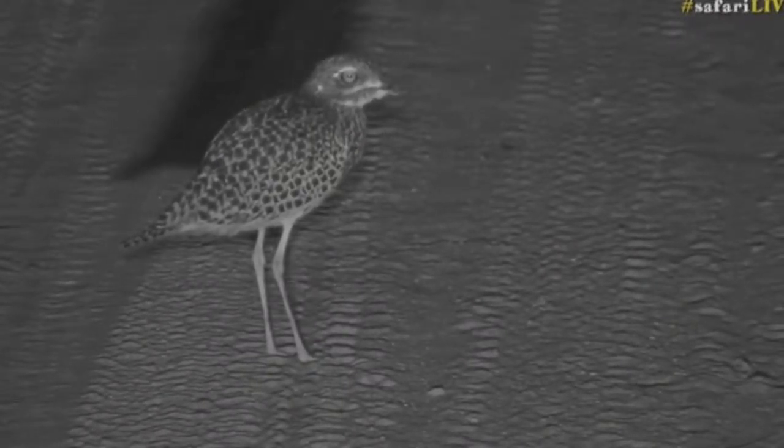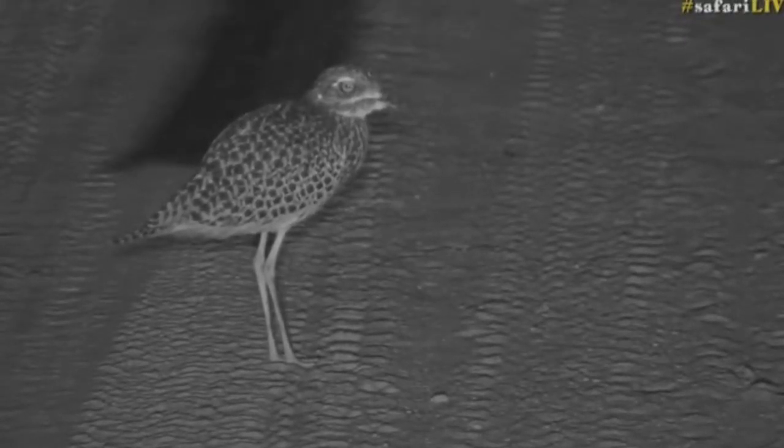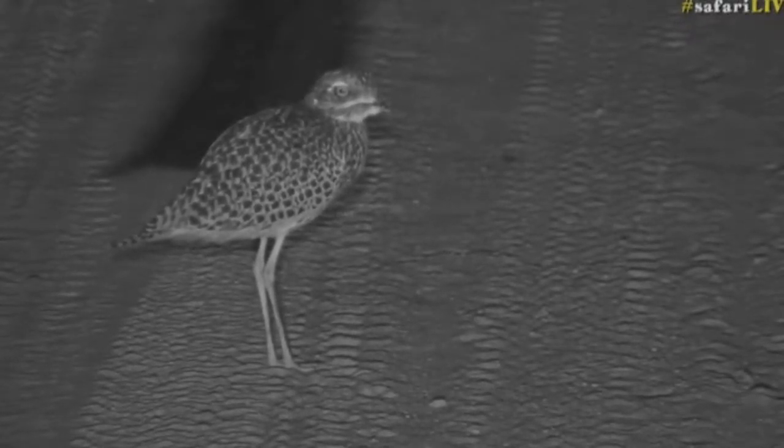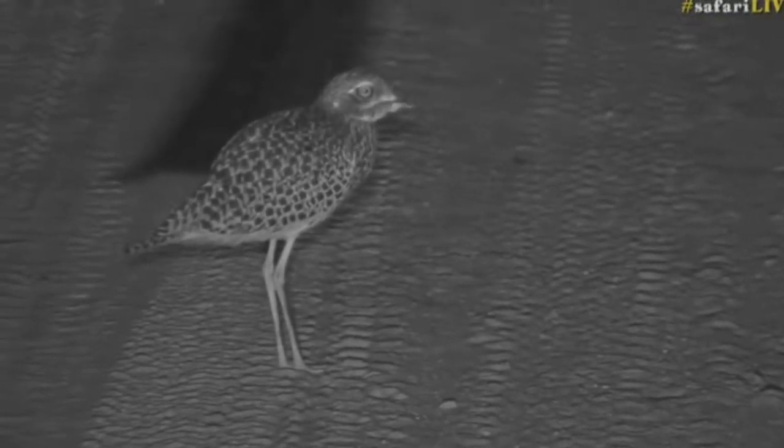Now look what we found, everyone — looks like a spotted thick knee, walking around. That's lovely, that's a nice little bird to add to the list — spotted thick knee.